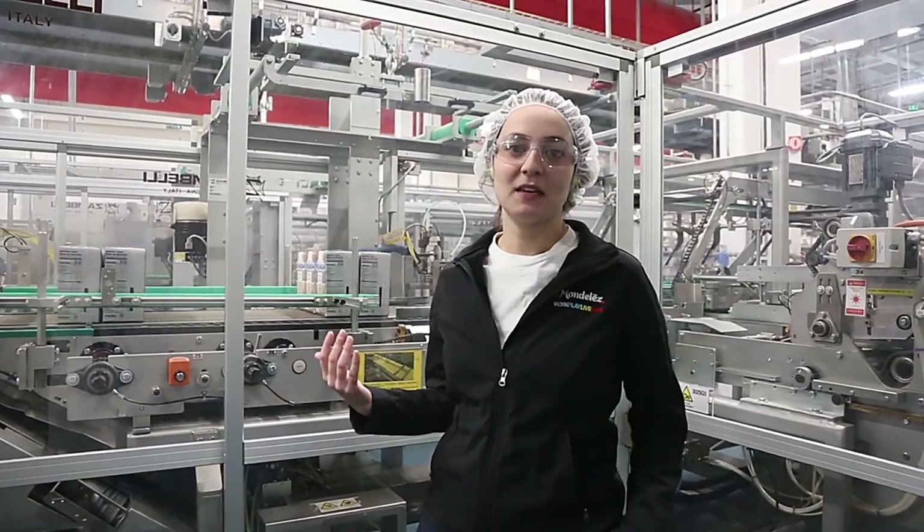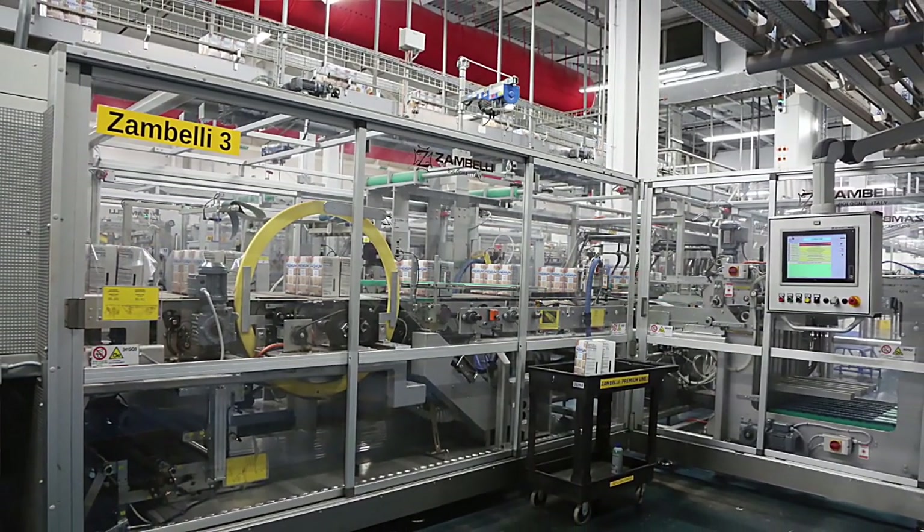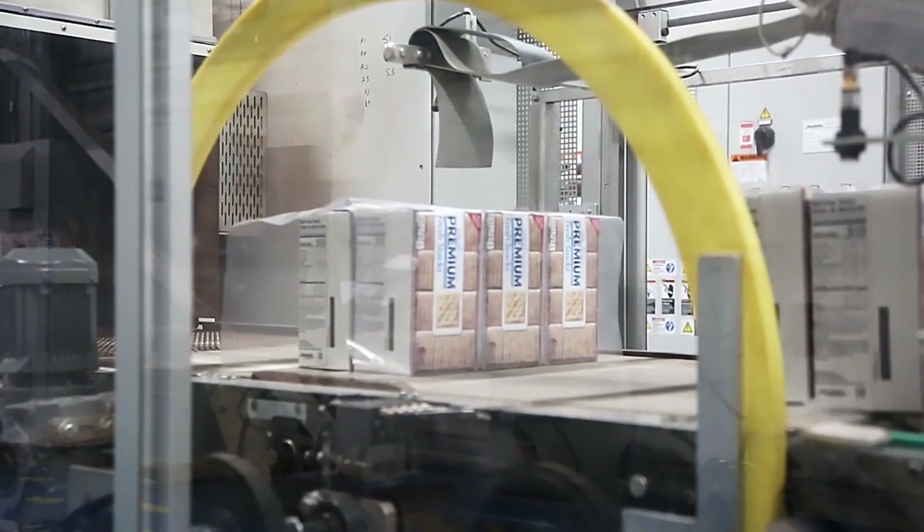This machine behind me is our Zenbelly grouper and shrink wrapper. For this particular format we're putting together six cartons and then it's getting shrink wrapped into a bundle.